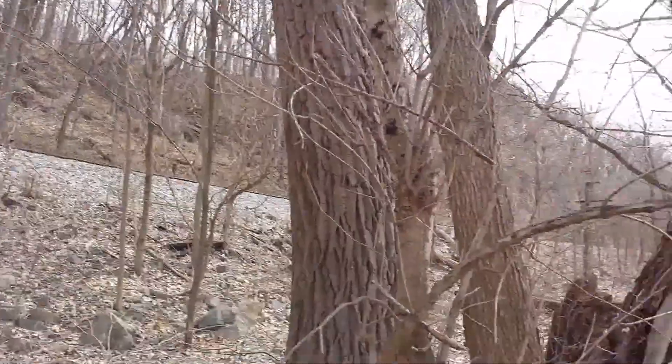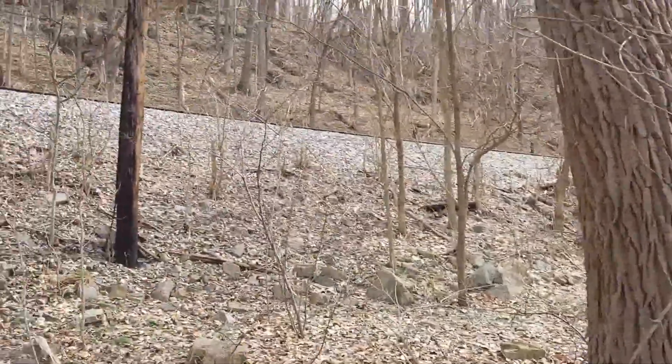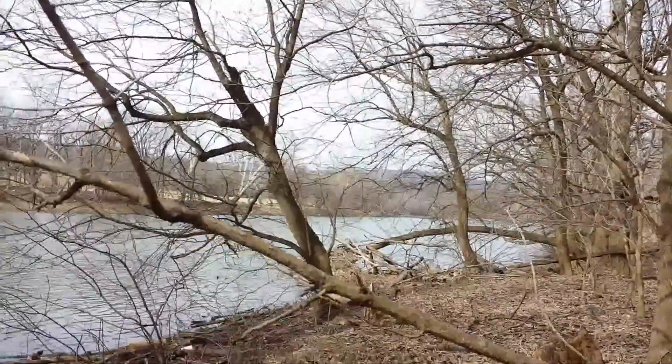Hey everyone, I'm out today hunting a river lot next to the railroad river.